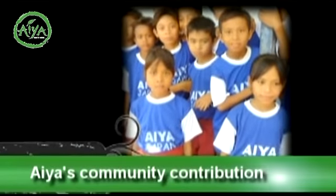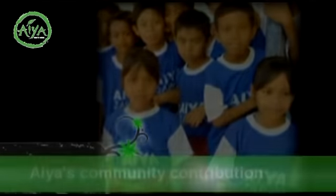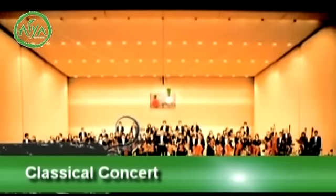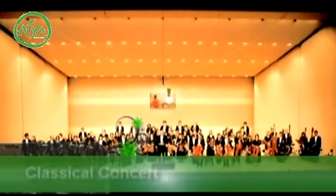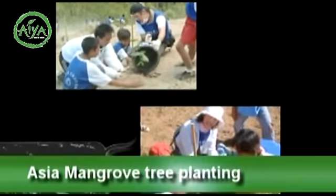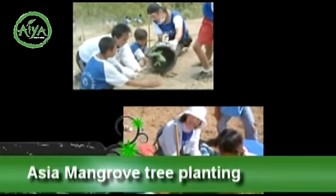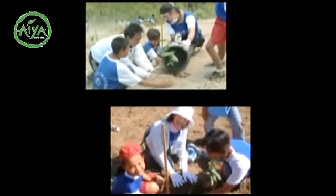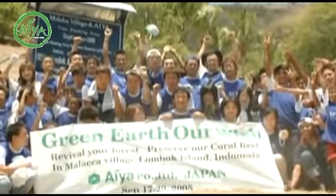IA also plays an active role in making the community a better place. This is the IA sponsored classical music concert. The concert is free to the public and is held once every two months. All donations will go to help restore the mangrove trees in Southeast Asia. IA's employees also actively participate in this event. The number of mangroves that have been planted so far is over 50,000.